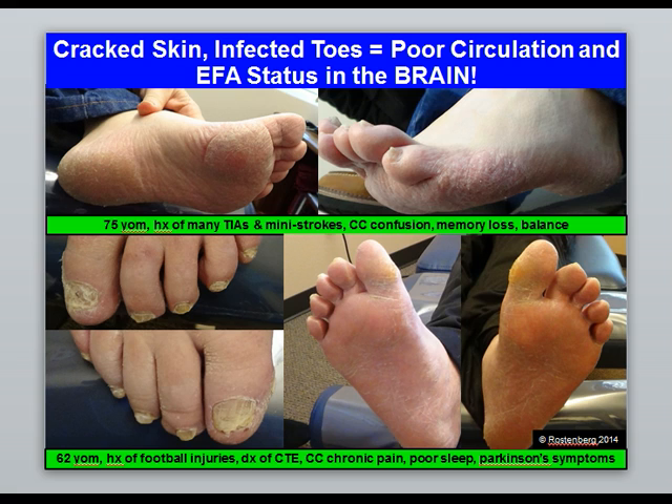On the top part of your screen you're looking at the feet of a 75-year-old male with a history of multiple transient ischemic attacks — many strokes. His chief complaints, mainly related to me by his wife, are confusion, memory loss, and balance. They literally had to carry this individual into my office, but after treatment he was able to walk out. During the exam you can see just how dry and cracked his feet are — these photos really don't do it justice, but these are some of the driest feet I have ever seen.